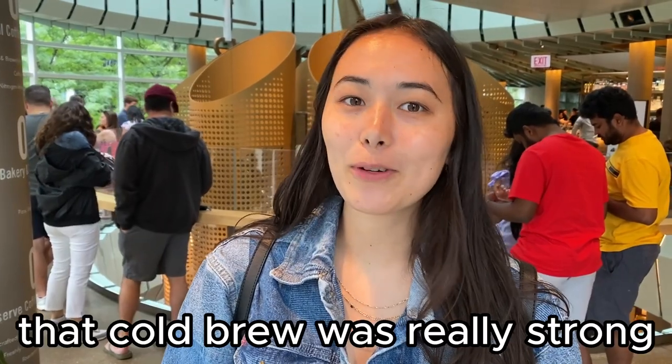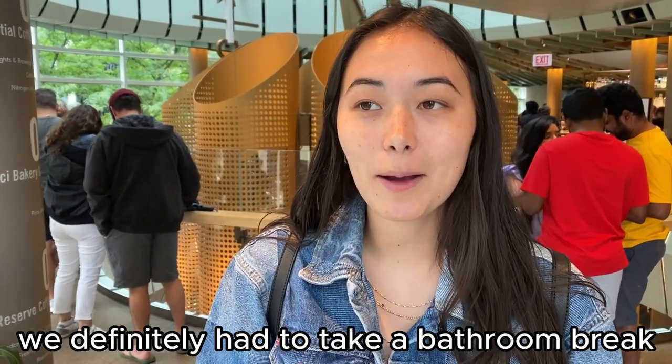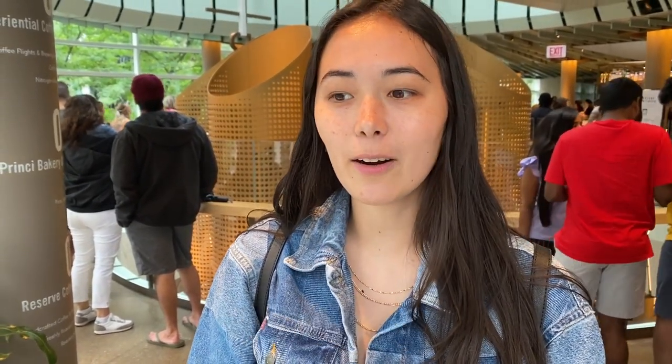Status update: that cold brew is really strong. I'm very sensitive to caffeine and I'm like shaking. We definitely had to take a bathroom break and I can't eat so much. But 10 out of 10 caffeine — 10 out of 10 are caffeinated out.